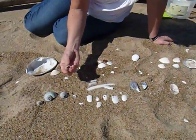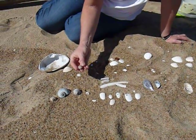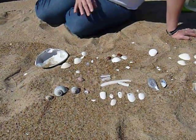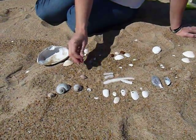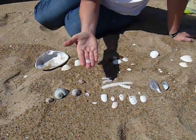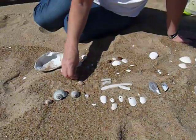Another snail is the dog winkle or the dog whelk. I found a beautiful shell from the dog whelk, and then this was kind of a sweet surprise — I found a couple of little deep sea scallop shells. I don't find them all the time, so that was really nice.